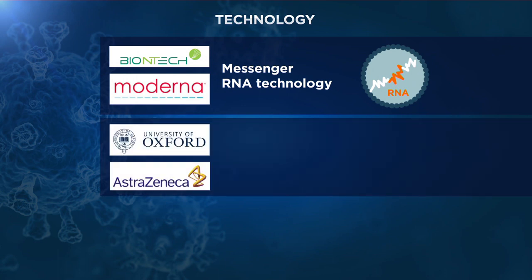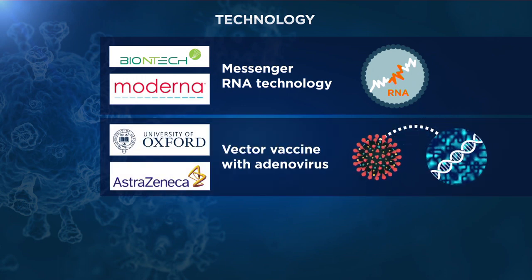The Oxford-AstraZeneca prototype is based on an attenuated version of the chimpanzee common cold virus, also known as adenovirus. It uses the spike on the surface of the coronavirus, which is able to stimulate an immune response.